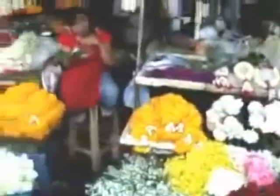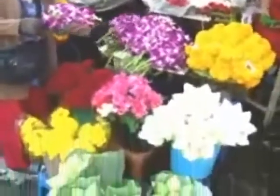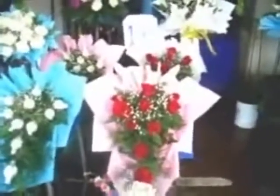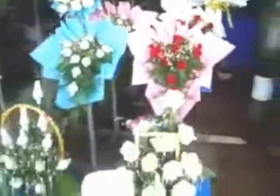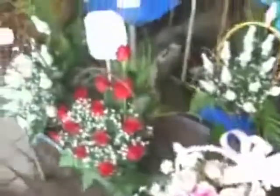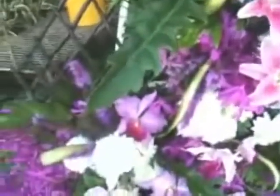Oh, little pumpkins! We have to make pumpkin pie — there are some pumpkins. And some of the beautiful flowers right here. Look at these beautiful orchids — wow, really nice.